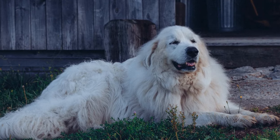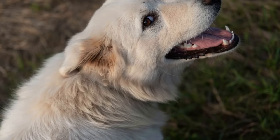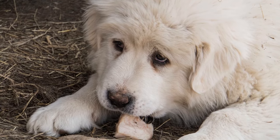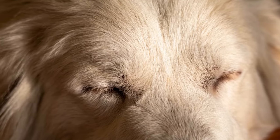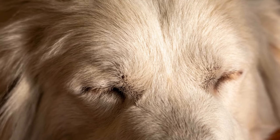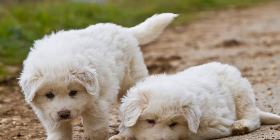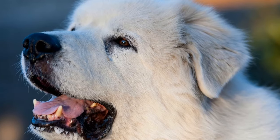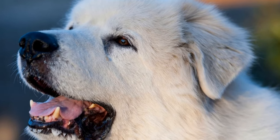Introducing a grain-free diet might be beneficial for Great Pyrenees with sensitive stomachs or allergies. Three: Protein Requirements. Great Pyrenees are large dogs with impressive muscles, and they require a high-protein diet to support their growth and active lifestyle. Protein is vital for muscle development and repair, as well as for maintaining healthy skin and a shiny coat. Look for dog food formulas that contain high-quality animal proteins, such as chicken, beef, or fish, as the first ingredients. Avoid dog foods that primarily rely on fillers or plant-based proteins, as these may not provide the necessary amino acids that dogs need.